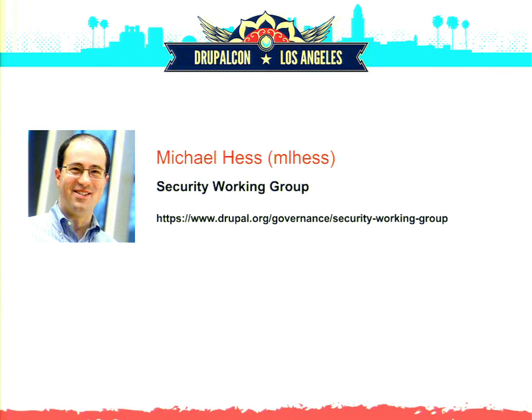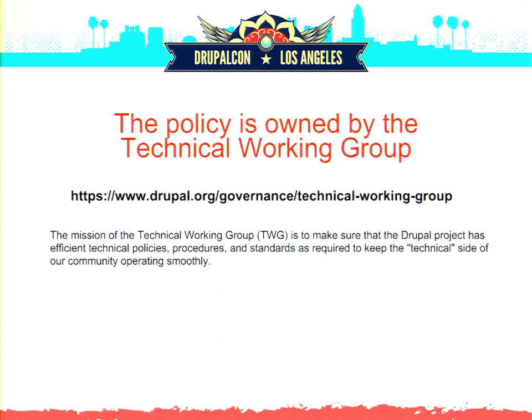We are presenting on this topic today. However, neither of the two working groups we represent own the actual policy we're discussing. The policy is owned by the technical working group, another governance group, which is responsible for most of the technical policy making affecting the Drupal project as a whole. None of their members could be here today, but they did a lot of the legwork for making these policy decisions.